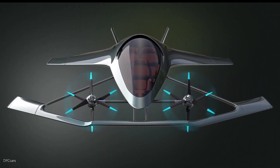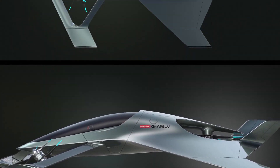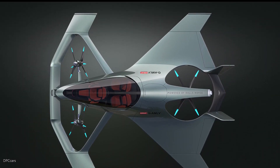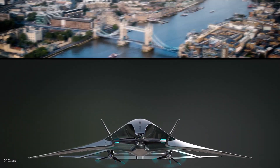A team of top-tier aerospace engineers, propulsion experts, and designers came together to create the Volante Vision Concept. For consumers all across the world, it is said to provide an intriguing alternate mode of transportation.